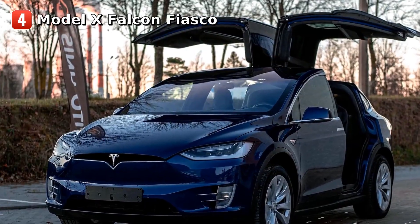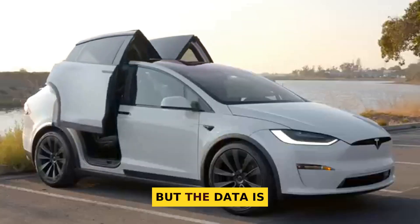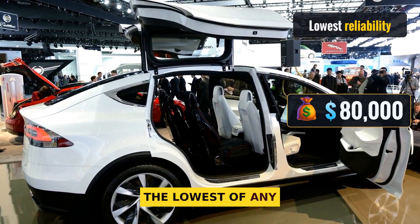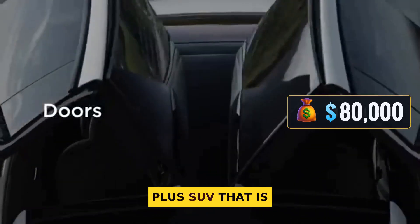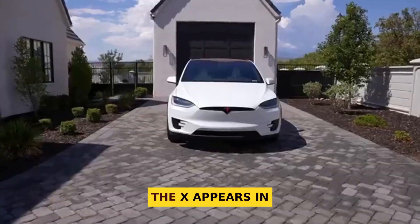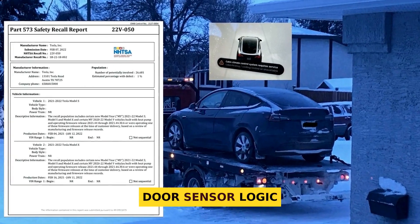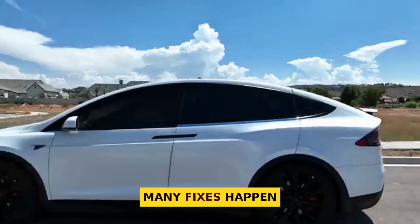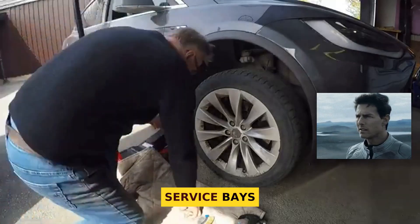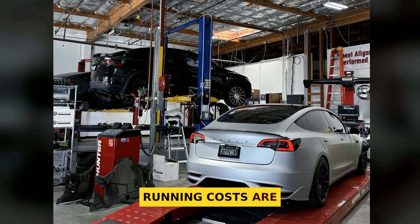Number four: Model X. The big doors and big speed feel special, but the data is clear. Consumer Reports predicts just 27 out of 100 for reliability — the lowest of any Tesla. For an $80,000-plus SUV, that is a red flag. It also carries a CR overall score around 53. The X appears in about 38 recall orders: think roof trim that can lift, door sensor logic, and other bugs. Many fixes happen by software, but some need hardware and time. I have seen falcon wing doors go out of sync in the service bays.